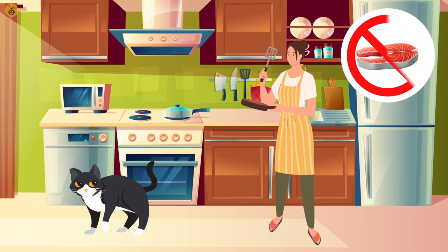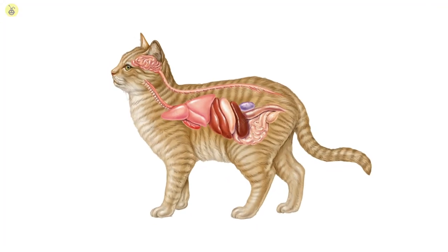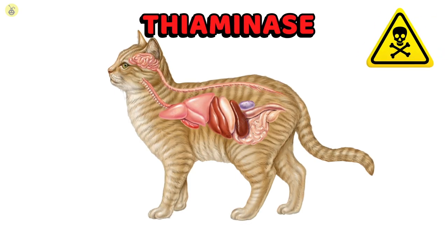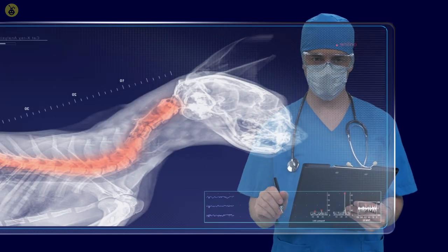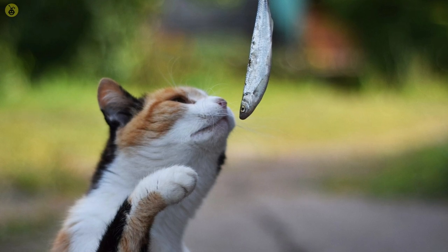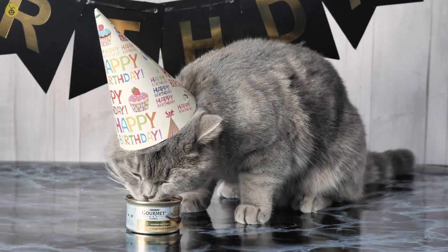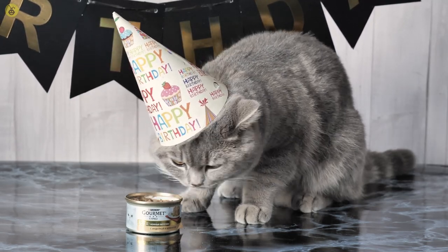Also, don't throw them raw fish — you might end up making them sick. Raw fish contains an enzyme called thiaminase that's responsible for destroying thiamine in the body. Thiamine is an essential vitamin B. A serving of raw fish could also result in food poisoning. Don't let them eat fish straight from the sardine can either — you don't want them to accidentally cut their tongue.